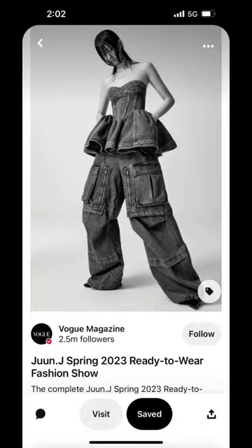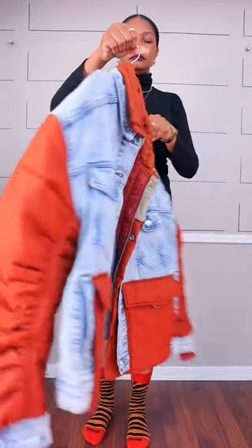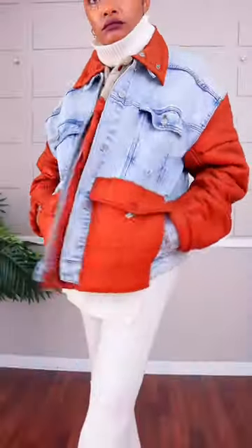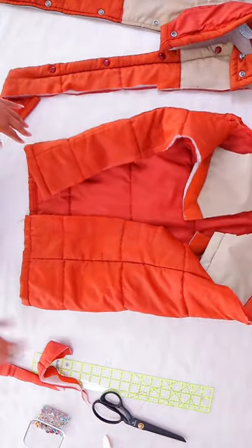Hi, I'm Angelina and this year I am DIYing my dream Pinterest wardrobe. So far I have made this project out of a denim jacket and a vintage puffer jacket inspired by one of my favorites Alexander McQueen, but I have this piece of puffer coat left and I want to make something with it.